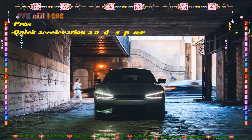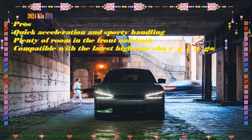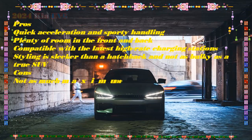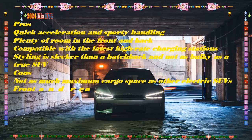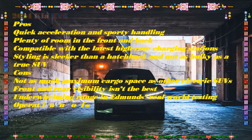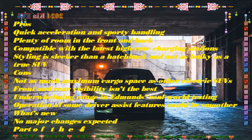The 2024 model is expected to have minor equipment revisions and could be introduced in summer 2023. It will compete with the Hyundai Ioniq 5, Nissan Ariya, Subaru Solterra, and Toyota BZ4X. The Kia F6, which went on sale in the US as a 2022 model, completed a year on the market in February 2023. Here's everything we expect from the 2024 Kia F6.